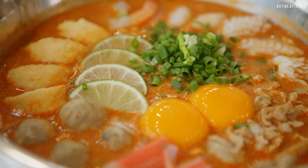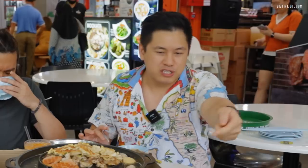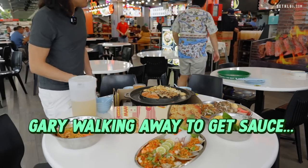It's really limey, though I feel like it's sweet. This is like the extra version of that noodle — that's good. I am thirsty. This weirdly looks like fried carrot cake sauce. Gary's gonna get some sauce.